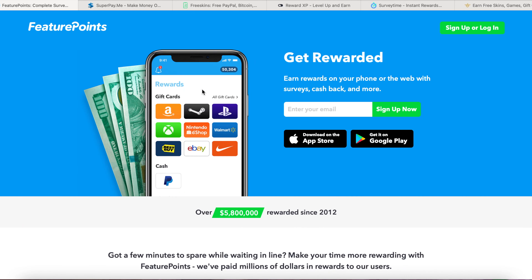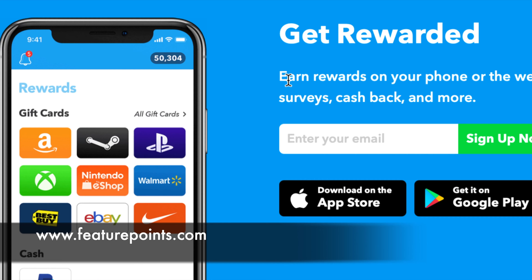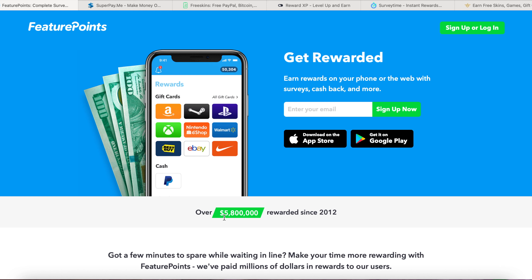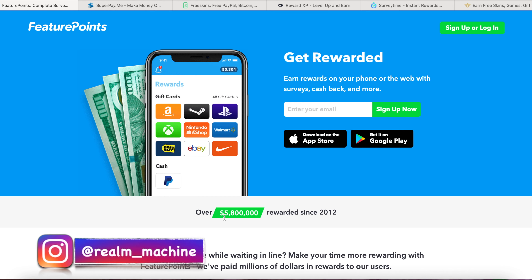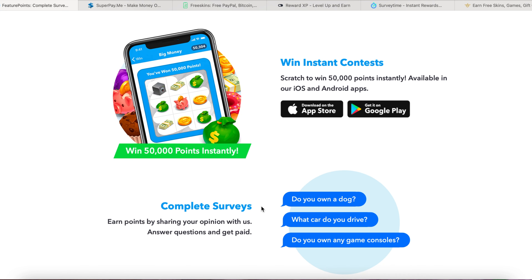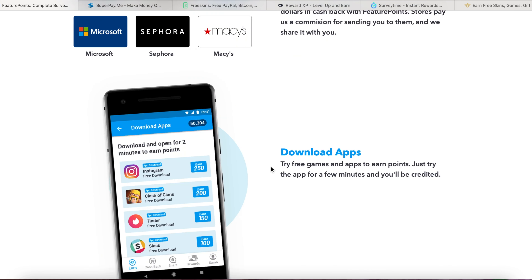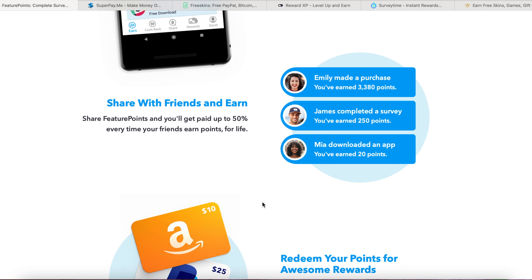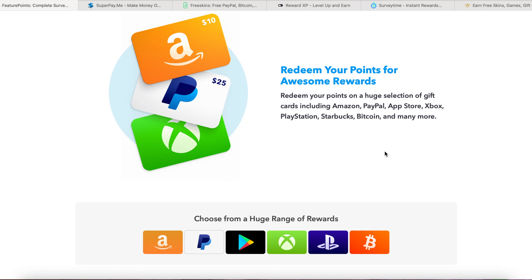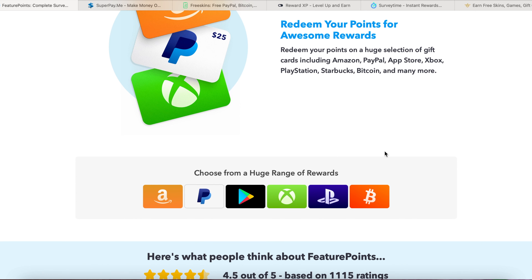So the first website is featurepoints.com. You can earn rewards on your phone or the web with surveys, cashback, and more — and they have an app as well. They have paid over $5.8 million since 2012, and they pay via PayPal. The payment threshold is $5. When you scroll down, you can win instant contests, complete surveys, earn cashback, download apps to earn, and share with your mates — you can also do affiliate marketing with this one.